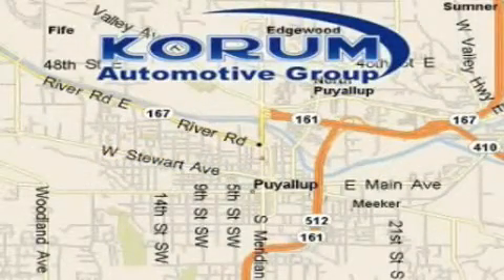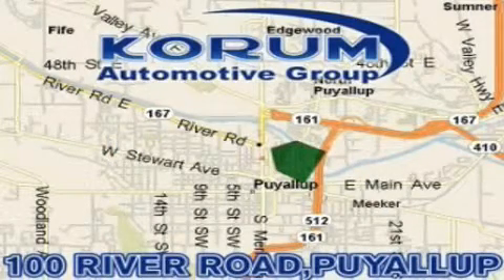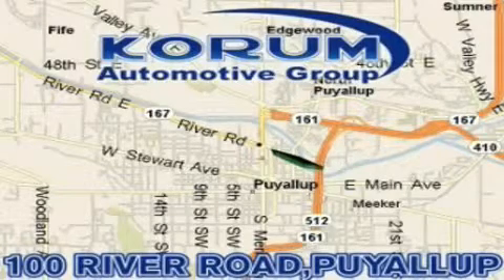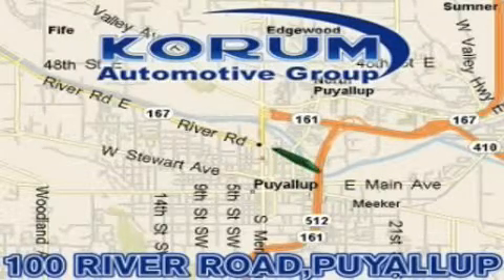Coram has been serving our customers since 1956, providing excellence in sales and service of new Fords, Mitsubishi, and Hyundai products along with a huge selection of pre-owned vehicles. Come visit Coram Corner, or email our internet staff at iteam@coram.com.